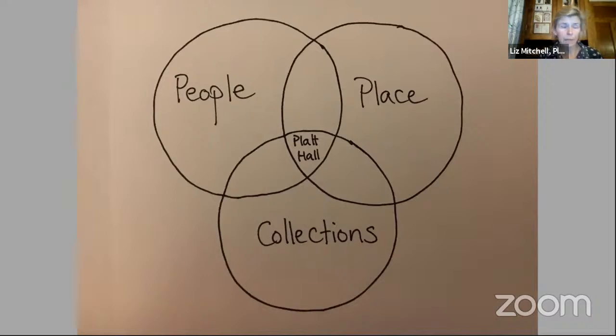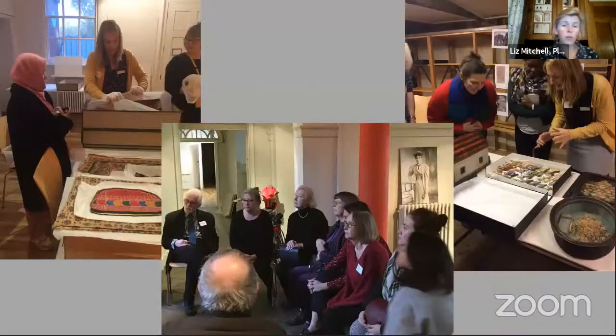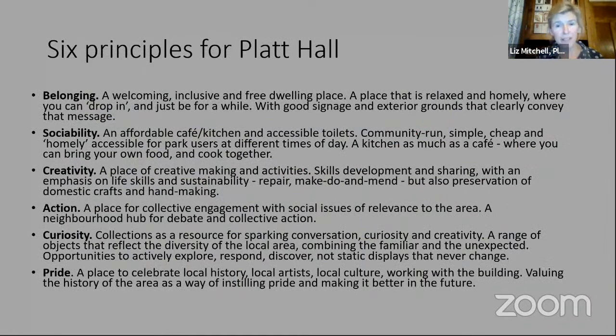We held a number of exploratory tours of the house and the collections stored within, and in that context hosted a series of discussions looking at what the perceived local need was in the neighbourhoods of Rusholme, Fallowfield and Moss Side. Ninety people came to these sessions, and from the conversations that ensued, we distilled a series of principles and priorities for the future. Essentially, the kinds of conversations we had yielded six principles: belonging, sociability, creativity, action, curiosity and pride. We've made those the cornerstones of everything we've done since.